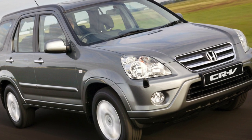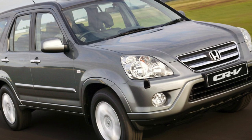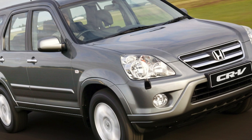Greetings dear friends. I present to your attention the most common malfunctions and breakdowns that occur on the Honda CR-V.